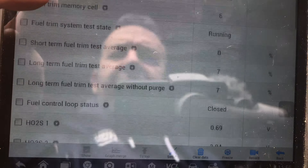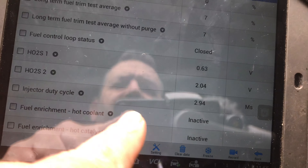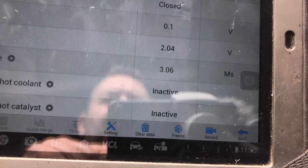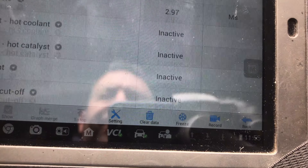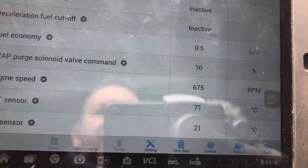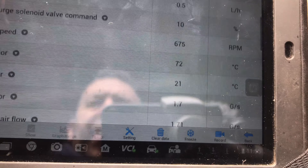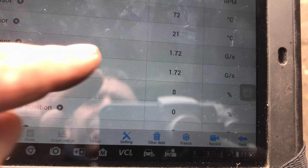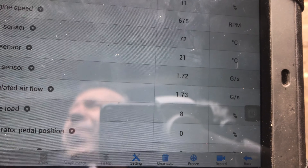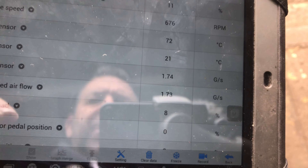So the thing that's sticking out to me here - if we look at a couple of things: our injector duty cycle, we're at 3 milliseconds. Our EVAP's at 10 milliseconds - now that's what our other car was at as well. Our engine speed's at 680 RPM. Our MAF - now here's a biggie - it's at 1.7. We were only at 1.4 on the other one, Roddy. So that's a good bit higher.